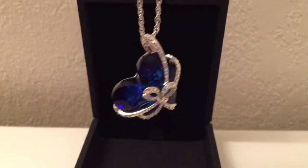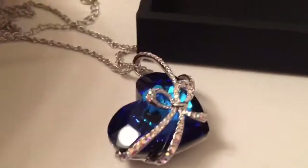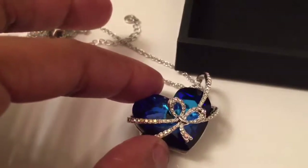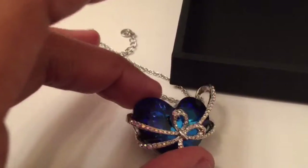This beautiful Bermuda blue crystal is just amazing, and it's an impressive gift for all females. Just look at it — look at the gleam, look at the crystals, how gorgeous they are. The bow tie that wraps around it is just very classic.